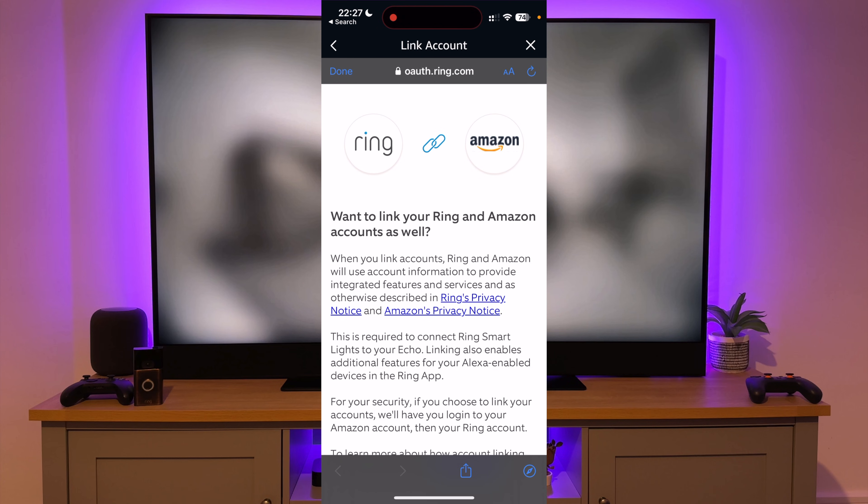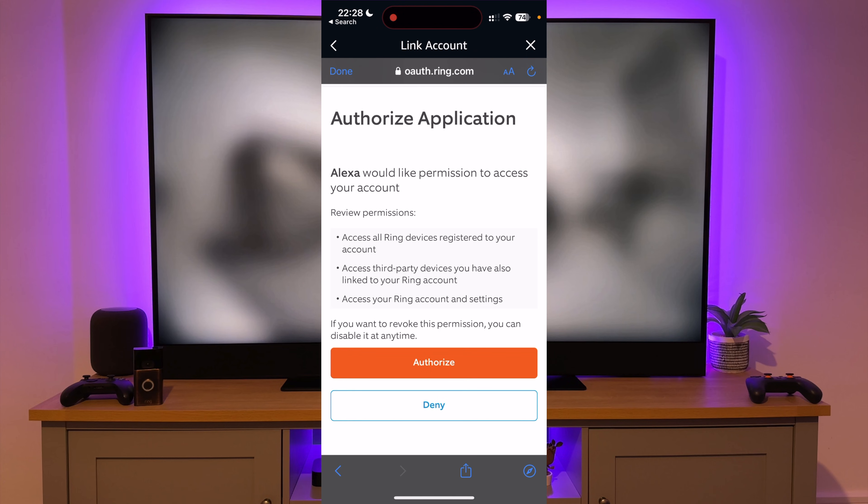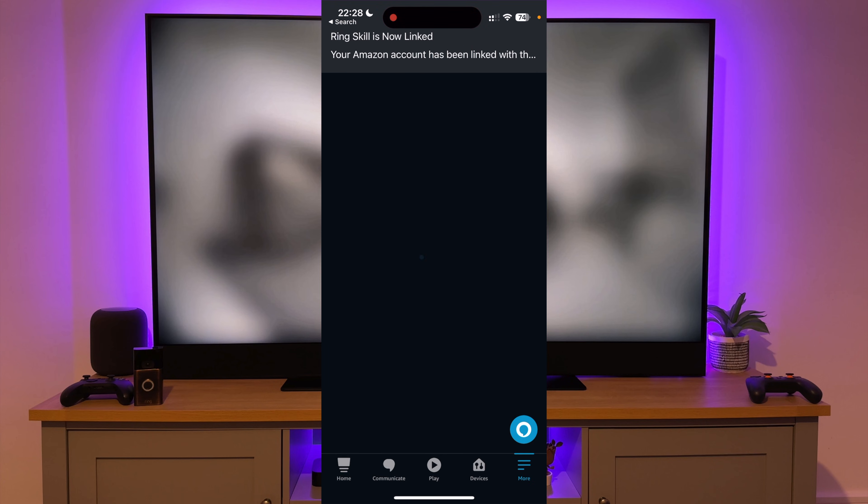You will then need to log in to your Amazon and Ring account to enable the skill. Once logged in, you will need to authorize the skill. Your account should now be successfully linked — press Next.